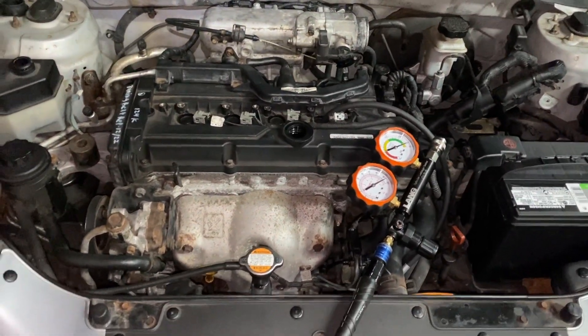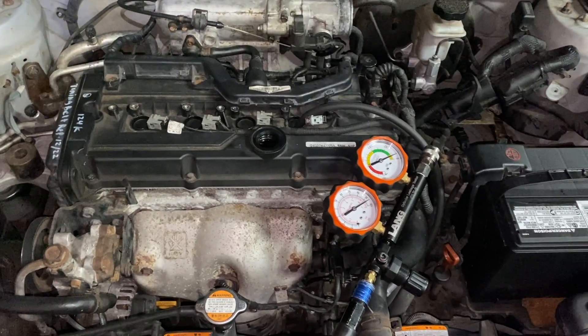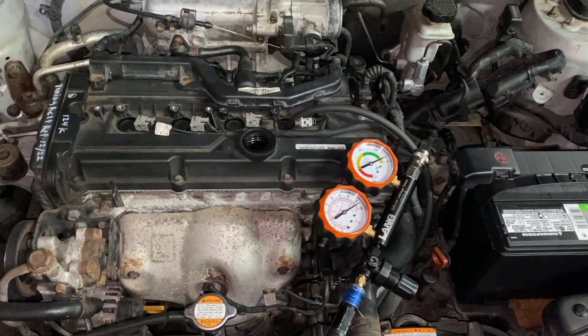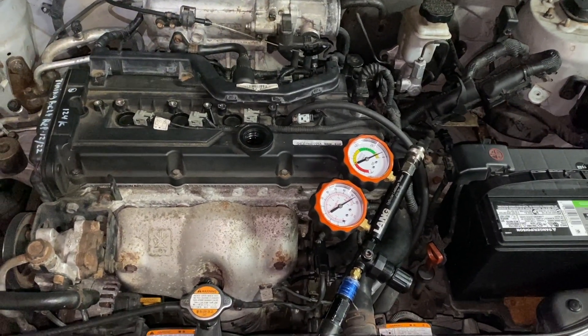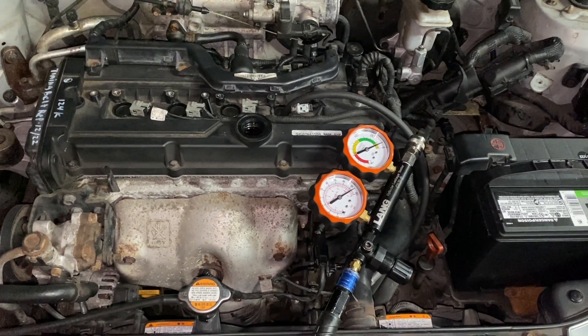Hey guys, MotorCon here. Today I'm going to make a video on how to find a misfire that's really tough to diagnose. We've got a four-cylinder engine here that came in with a misfire on number four cylinder.